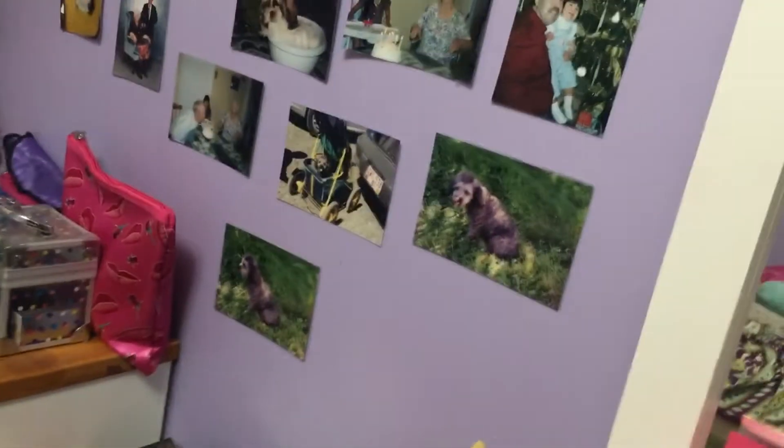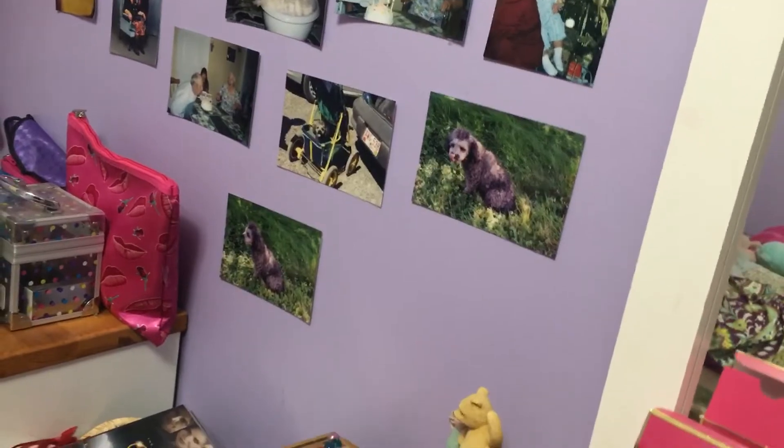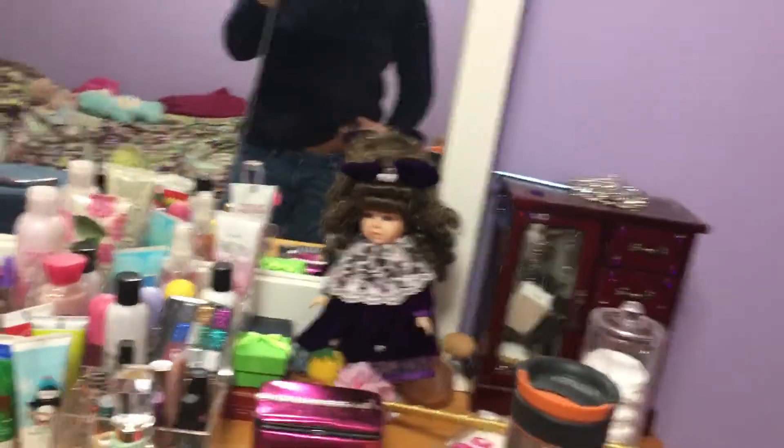I'm going to go make more LPS music videos and more. All right, you guys, I just wanted to show you my room, so I gotta go. Bye!